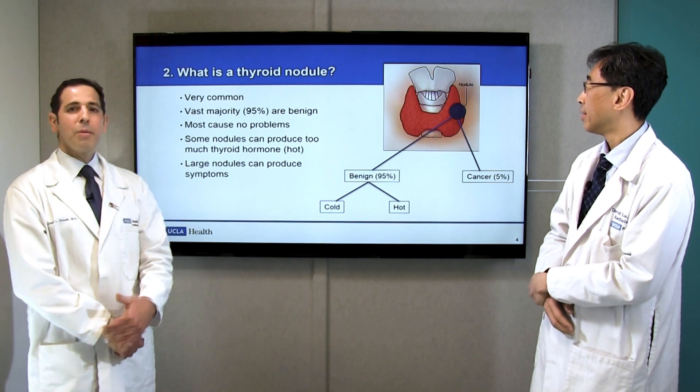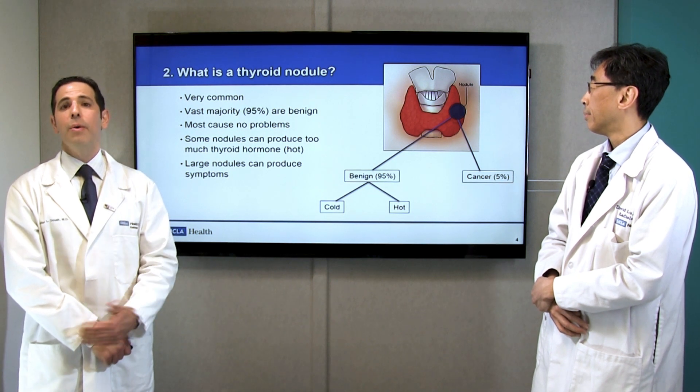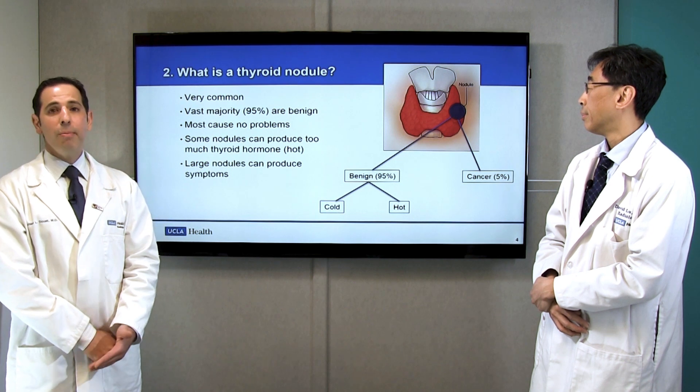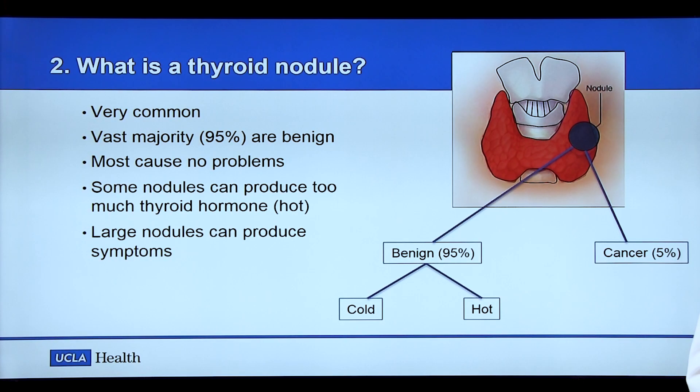Before we talk about how we can apply RFA in the thyroid gland, we have to understand a little bit about what a thyroid nodule is. A thyroid nodule is a bump, lump, or growth — these terms are used interchangeably — that we can either see by ultrasound or feel by physical examination in the thyroid gland. These are extremely common: up to 70% of women and 40% of men have sonographically detected thyroid nodules, and the vast majority — 95% — are benign.